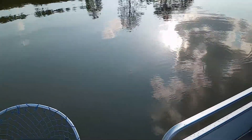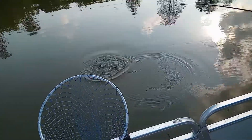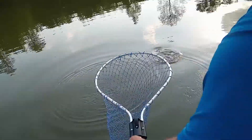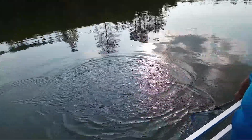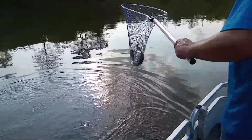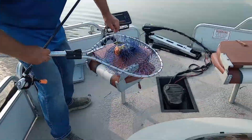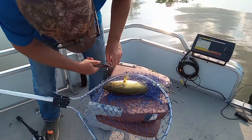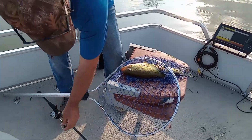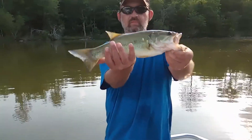That's what we got here. There we are — a three-pound bass.